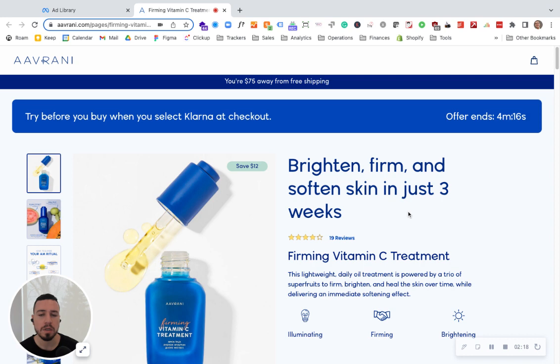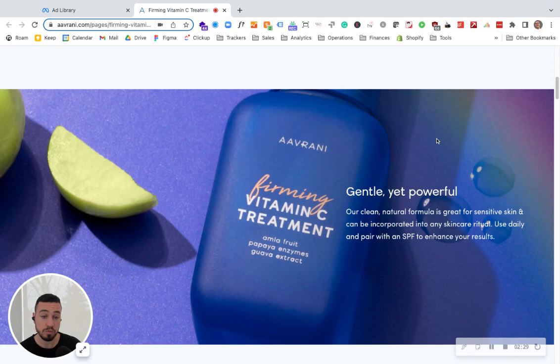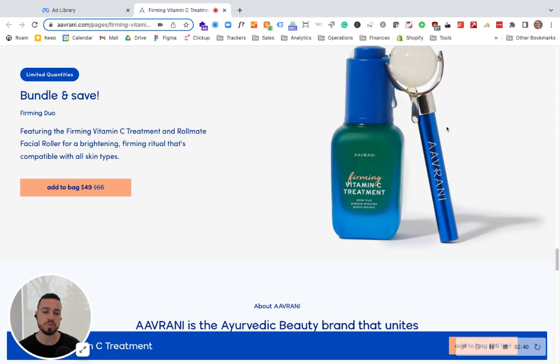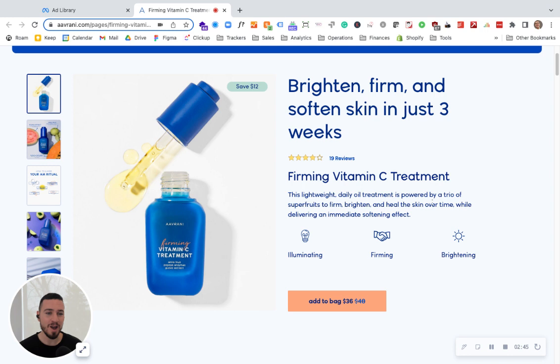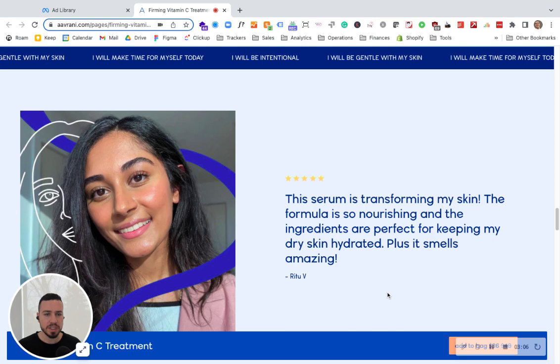There are a couple of things the brand can do to build credibility. First, what's the guarantee? It's not very clear here — what if it doesn't work? Can I return it, get a refund? A clear guarantee is missing and could make this page much stronger. Second, there aren't enough before-and-after pictures showing actual results. There is one image, but we don't know what the skin looked like before using the product. More customer testimonials with images could take this page to another level.